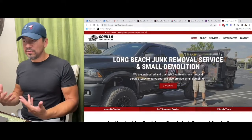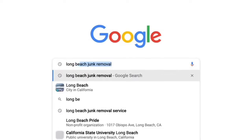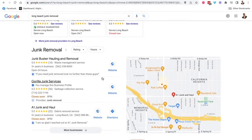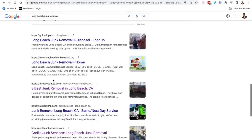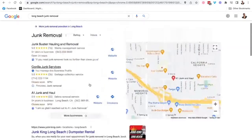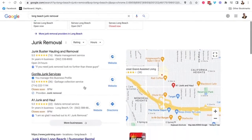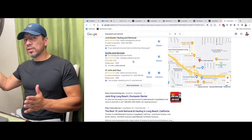I continue to do it because Long Beach, California is very competitive with junk removal. That's how I got him onto the first page of Google for Long Beach junk removal — sitting at the top of the map listings. We are still working on his website. He is at the bottom of page one for the organic results, but he's on page one nonetheless. Give it some time, build some more links, and we're going to get his website up alongside his Gorilla Junk Services Google business listing. That's exactly the process I use to get all the businesses I help to rank at the top of Google.